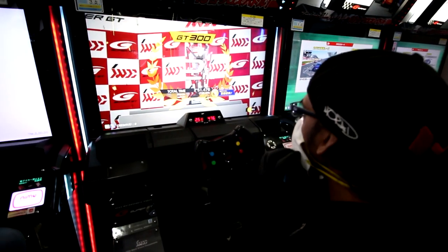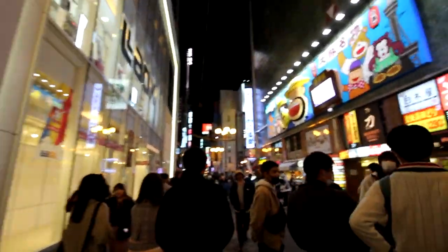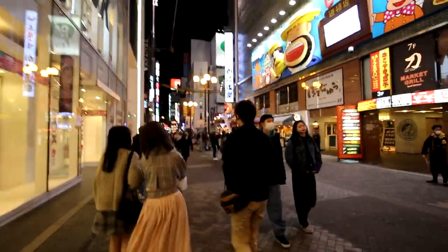From what I'm understanding, Osaka is like party central here — it's supposed to be a lot of fun. Everything's going to get lit up outside. Welcome to Osaka at night — very cool atmosphere. Tons of people everywhere. It's kind of crazy to think that at home everybody's in lockdown, and then you come to places like this and this is what you see — literally people everywhere. And this is with Japan on a slow basis.